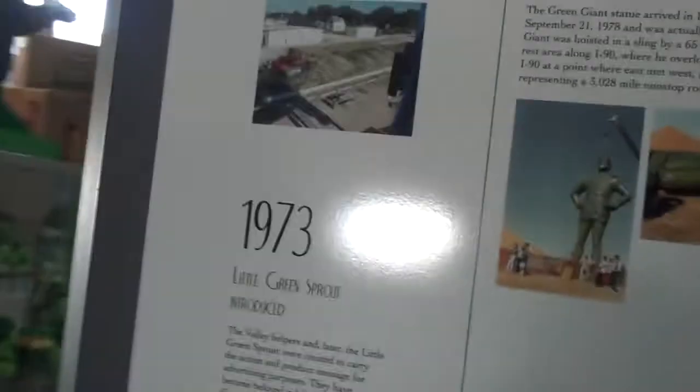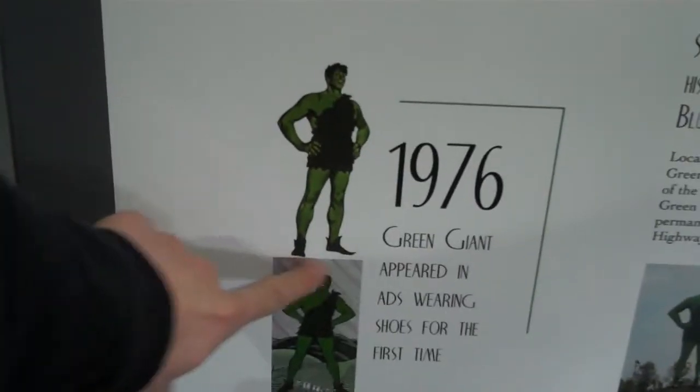Notice here, he has no shoes. This is something that got pointed out to me right away. The Green Giant, through all the advertising, doesn't have shoes on — even through the 60s — until we get around here into the 70s. Now he's got shoes on, 1976.